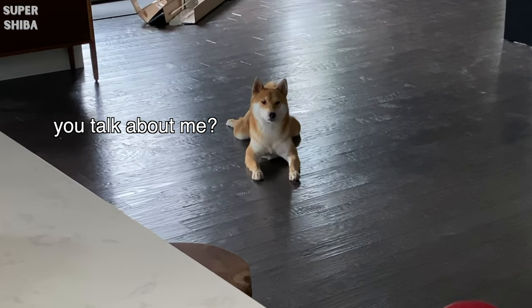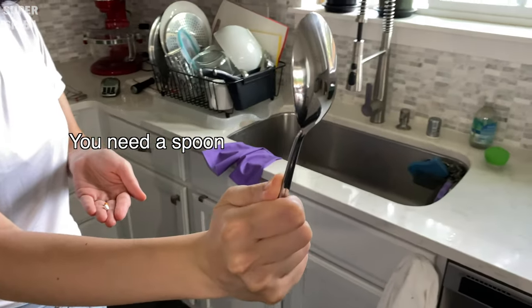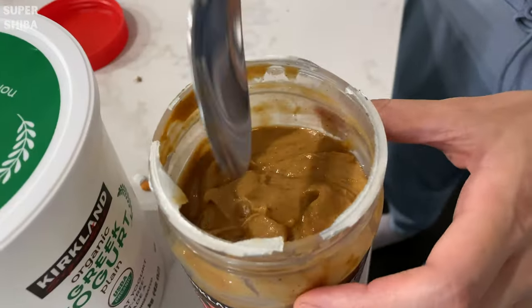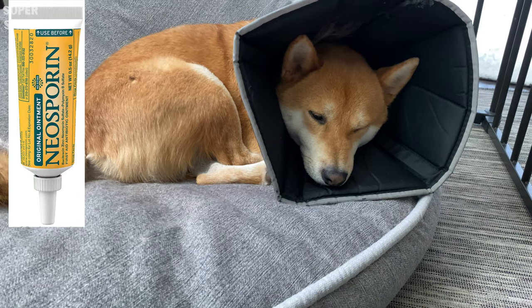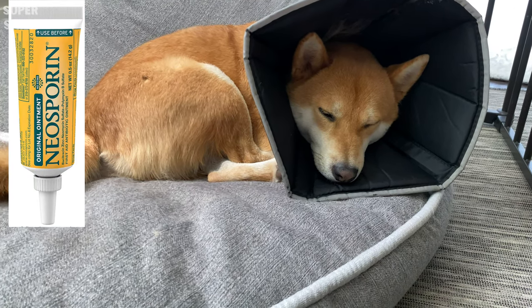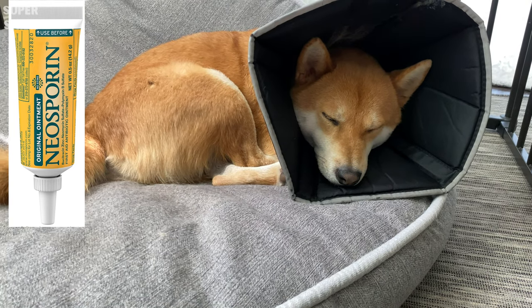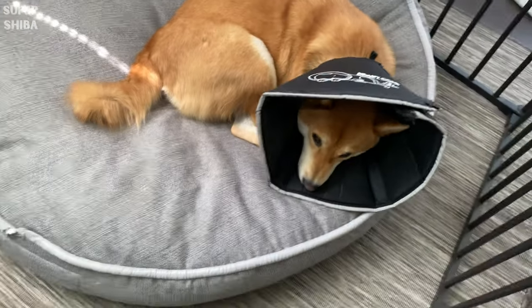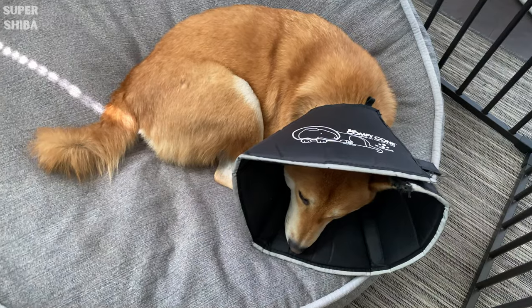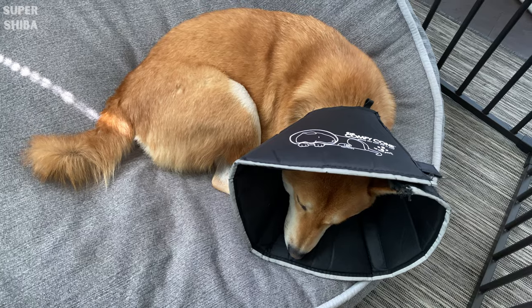Just like humans, your dog will have medical needs from time to time, so we do have some staples at home just in case Jimmy needs it. Neosporin — yes, your dog can use Neosporin and it is safe to use when he has small wounds or cuts. The only thing you should watch out for is that after you apply it, you should make sure he cannot lick or reach the wound. In order to prevent licking, this brings us to the next item.